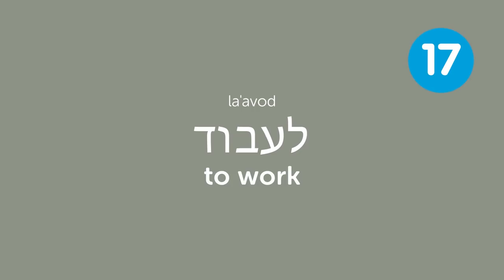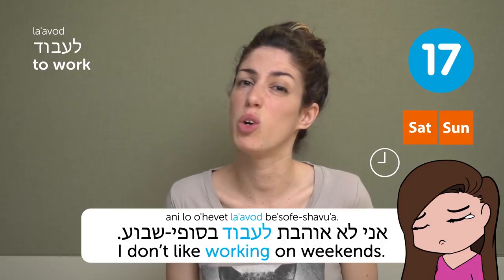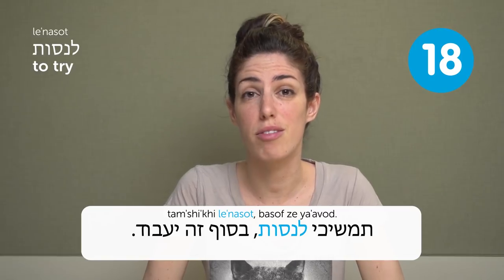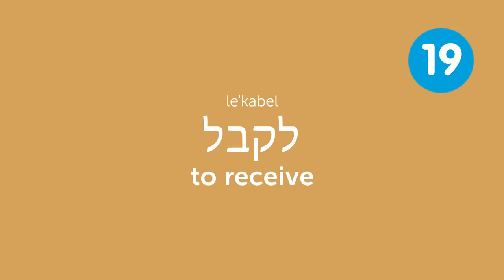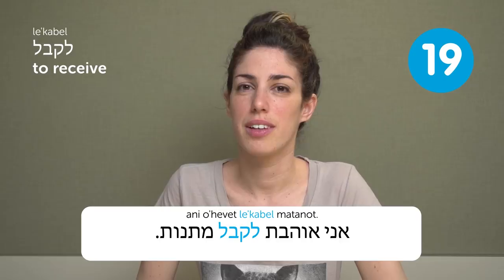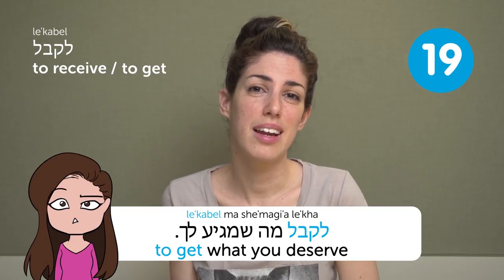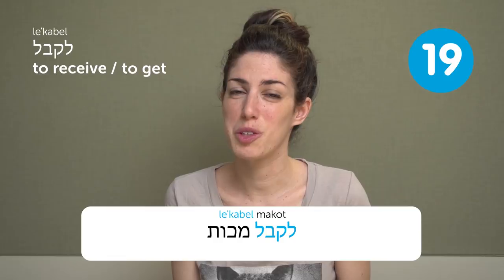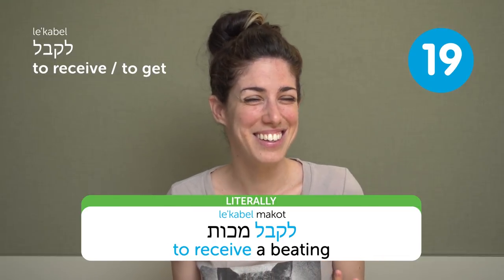L'avod — to work. I don't like working on weekends: Ani lo ohevet l'avod b'sofi shavua. L'enasot — to try. Tamshiki l'enasot, basof ze ya'avod — keep trying, eventually it will work. L'kabel — to receive. Ani ohevet l'kabel matanot — I love receiving presents. L'kabel can also mean to get something you deserve, or even to get beat up: lekabel makot.